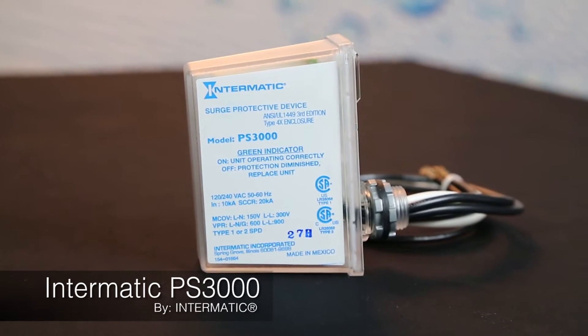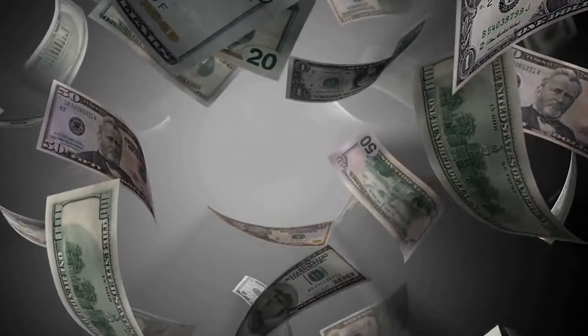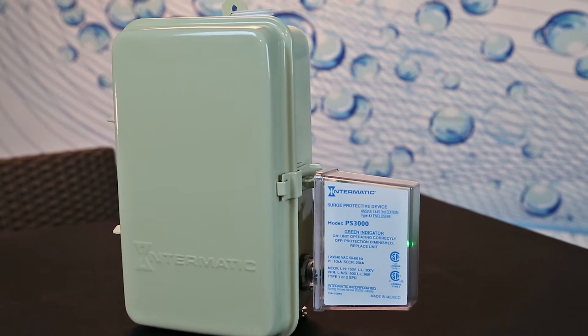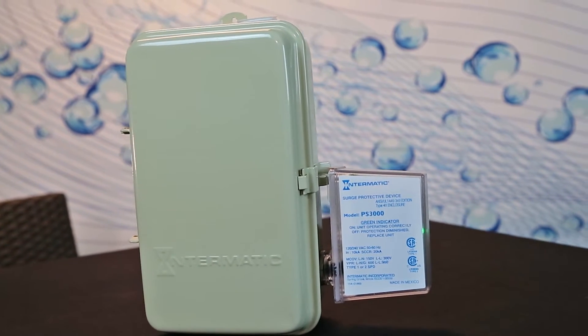Hi, my name is John Payne. I'm with Intermatic and today I'm going to introduce you to the PS3000 Surge Protector. As a pool service professional, would you like to make hundreds of dollars in 10 minutes and add hundreds of profit dollars onto a service call in just 10 minutes? The Intermatic PS3000 Surge Protector adds value to your customers' pool equipment installation and creates profit for you.